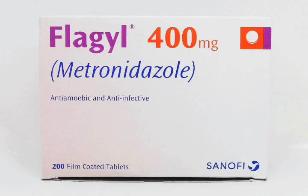Overall, Flagyl is a powerful antibiotic that can effectively treat a variety of bacterial and parasitic infections. If you have any questions or concerns about this medication, please speak with your doctor or pharmacist.